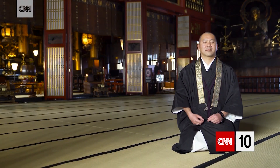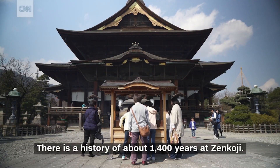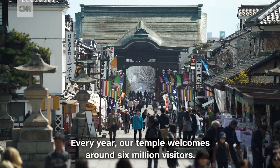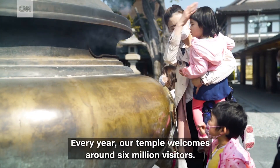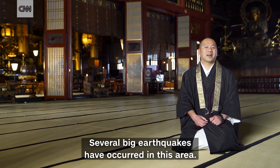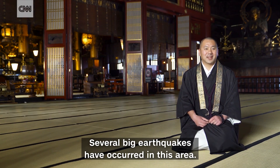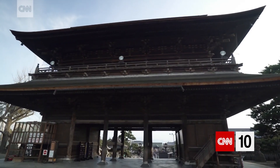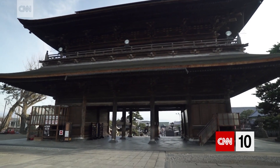Here's our monk, Tsuryo Wakaomi, and he can get the story started. The Zenkoji Temple's history has been around 1,400 years. There are about 600,000 people who have visited this temple every year. The worry is that one of the 1,500 earthquakes that hits Japan each year could destroy all that history in an instant.